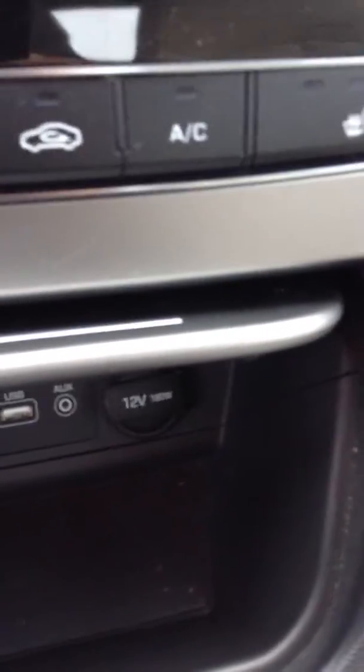We'll take a look down here. You've got USB input to charge your phone, as well as an auxiliary input so you can listen to your music. Just an absolutely very convenient, fun, safe car.